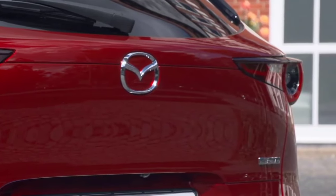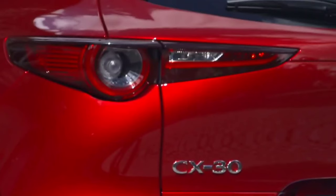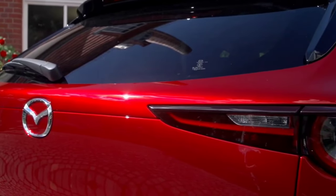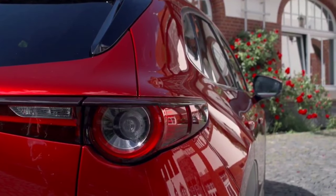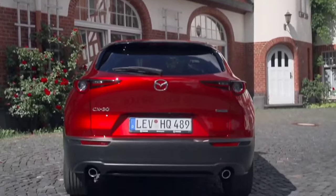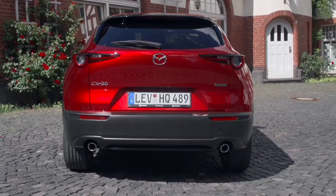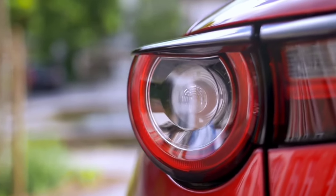This is the automaker's Level 2 driver assist tech with automatic acceleration, braking, and steering assist that debuted on the CX-90. A new 10.25-inch touchscreen is also standard for all turbo models starting this year. Mid-level trim pricing is a bit more stable, suggesting this is where the bulk of potential Mazda CX-30 buyers are looking.